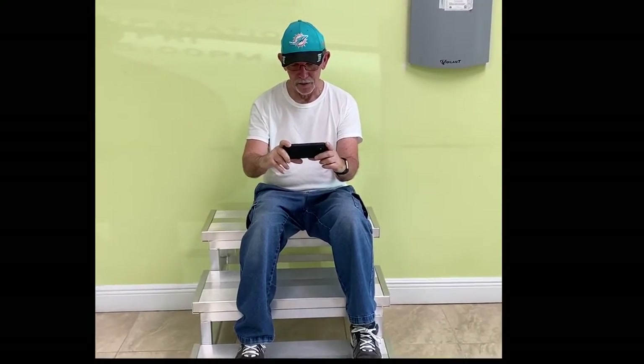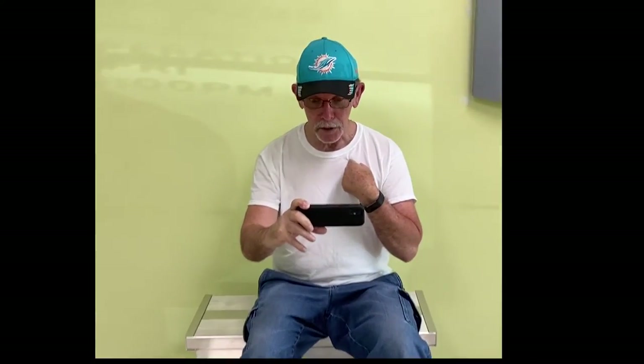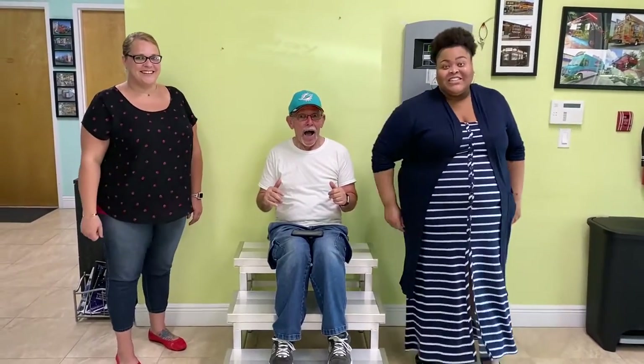Are you excited yet? Call Concession Nation now!